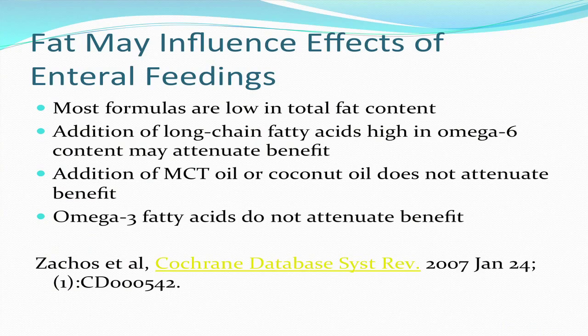It's been shown that fat may influence the effects of enteral feedings. Most successful formulas are low in total fat content. The addition of high omega-6 fats may attenuate the benefit of enteral feedings. However, coconut oil or MCT oil, which is derived from coconut, does not attenuate benefit and may even enhance it, and may have direct anti-inflammatory effects of its own. Omega-3 fatty acids also do not attenuate the benefit of enteral feedings.